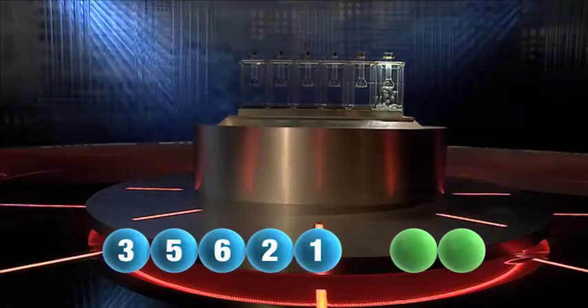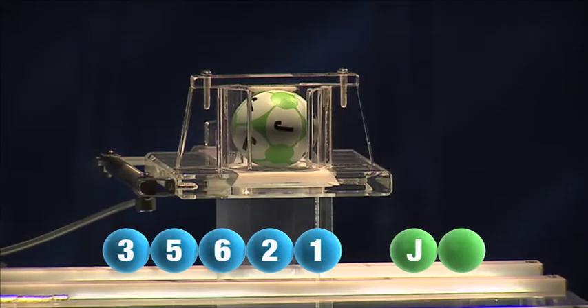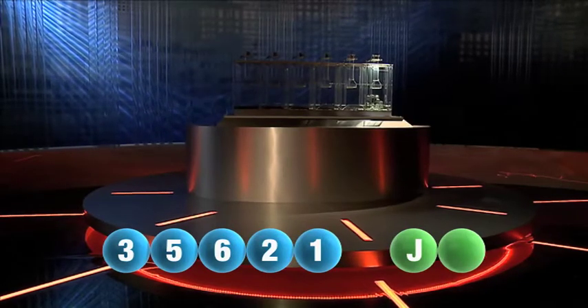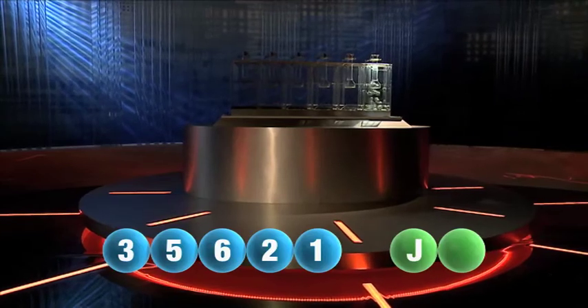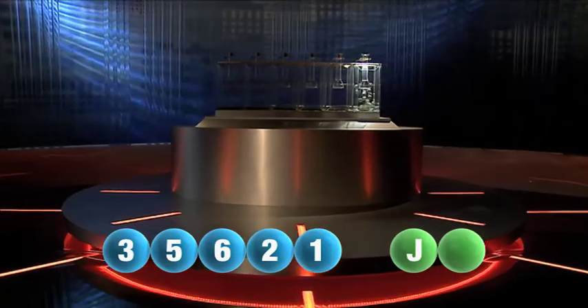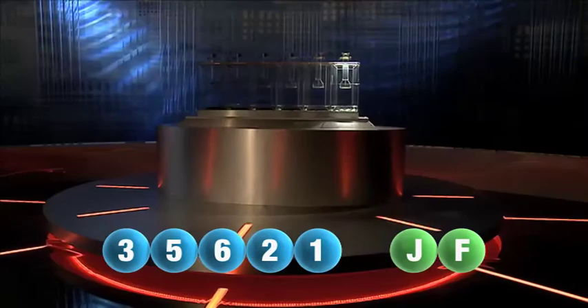And we are now ready for the two letters. The first letter drawn is J. It's now time for the second and final letter to complete today's winning combination. The final letter for today is F.